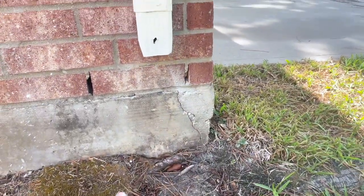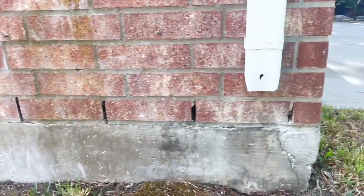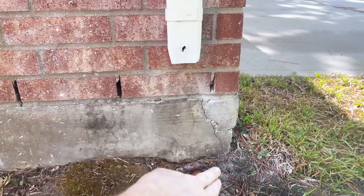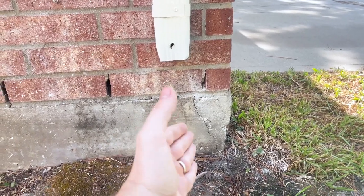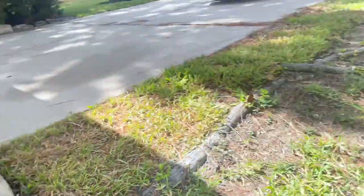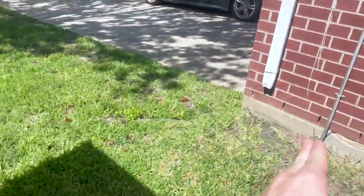A very common find out here are corner pops. Corner pops aren't foundation related. A lot of people see this crack through the slab and they panic. This crack is actually from the expansion and contraction of the concrete and the brick — they can expand and contract at different rates and it shears off the corners of the property. It's like this on most Texas properties. But most Texas properties are also missing their downspouts.